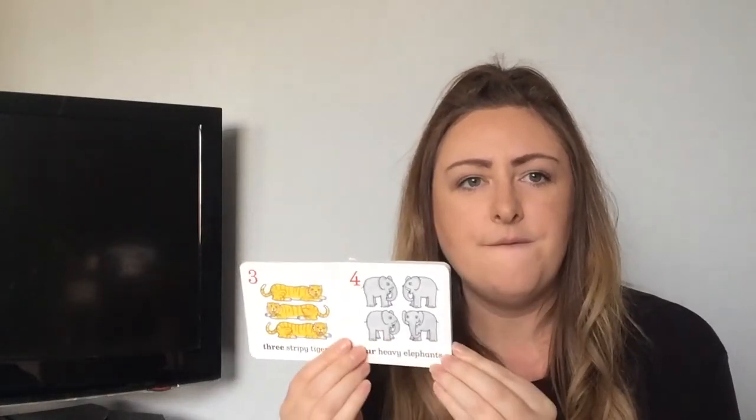Three stripy tigers. One, two, three. Four heavy elephants. One, two, three, four. Well done.